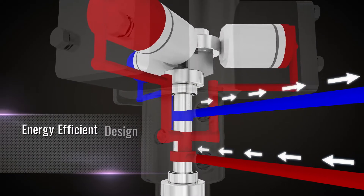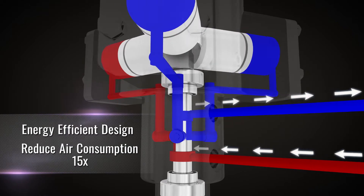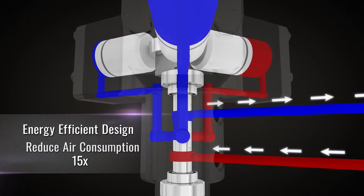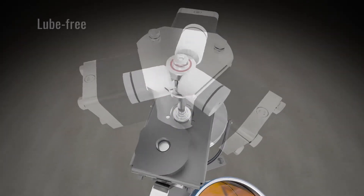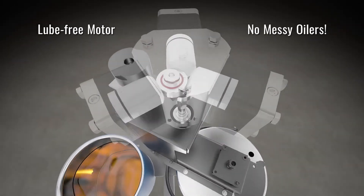Our energy efficient piston design consumes less air, so you can reduce air motor consumption up to 15 times more than other brands. Our piston motor is lube free with a durable design, eliminating the need for messy oilers.